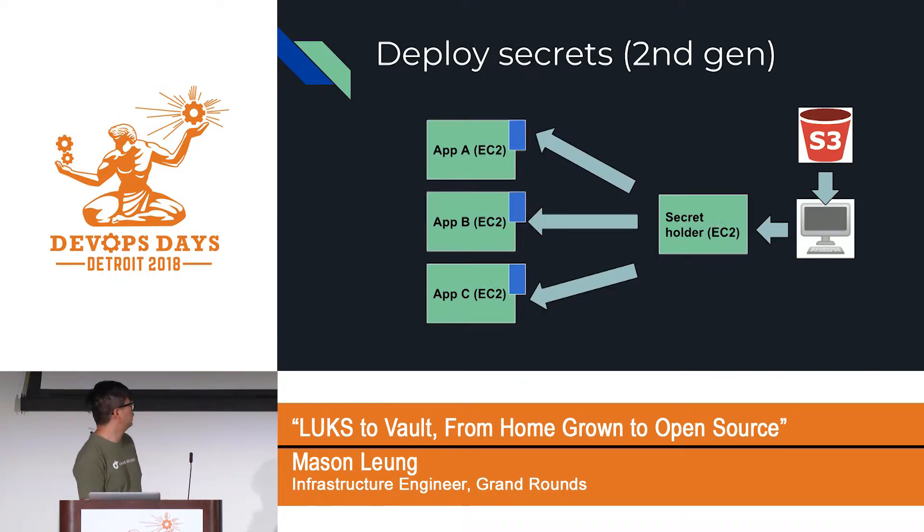What we ended up doing was creating a microservice in the middle called a secret holder — just like any other EC2 instance with an encrypted volume. When we push secrets, we only push to the secret holder. The secret holder runs Nginx with a Ruby script in the back end, handling authentication between the applications and the secret holder.